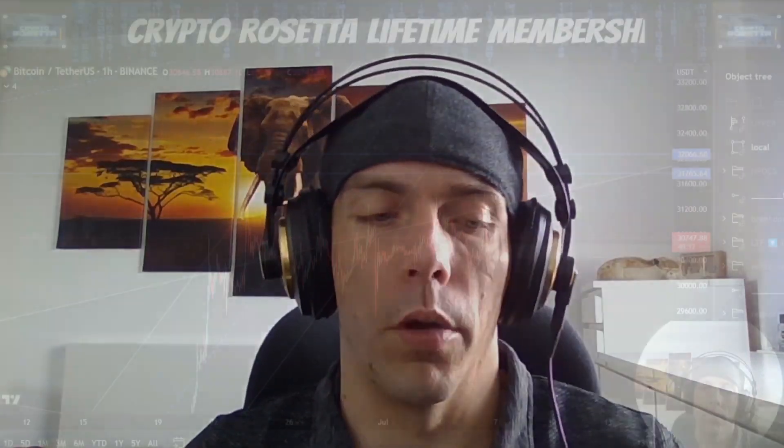Welcome to Crypto Rosetta, my name is Savage. Today we're going to be having a look at BTC. Let's get into the charts and see what's going on.